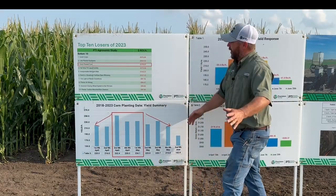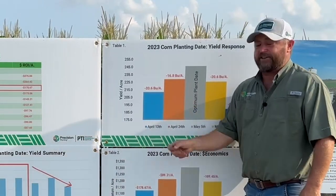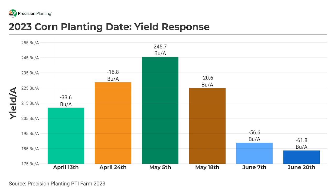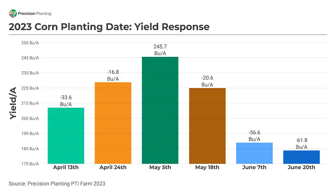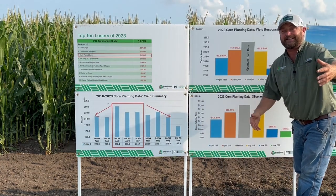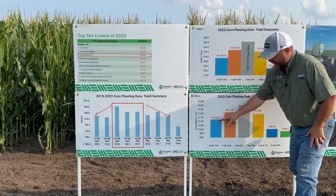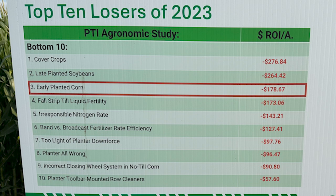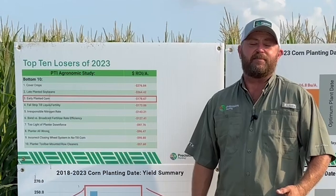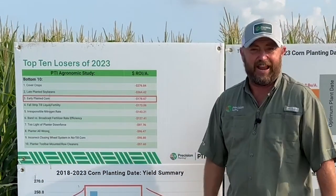In 2023, we pushed conditions way too early. My neighbors were planting corn and I wanted to plant too, but I knew it wasn't quite fit. Some of those planting date entries ended up costing me about 33 bushels per acre compared to my best planting date, which was May 5th. Even waiting two weeks later from April 13th and coming in April 24th, we were still losing 16 to 17 bushels per acre. That equates to $180 in losses on our earliest planting date and $90 losses on our April 24th planting date. In fact, the $180 loss from our first early planting date on April 13th ended up being our third worst return on investment in 2023. We track the things that make us the most money and the things that lose us the most money, and planting corn too early in 2023 was one of our big losers at number three — $180 loss per acre.